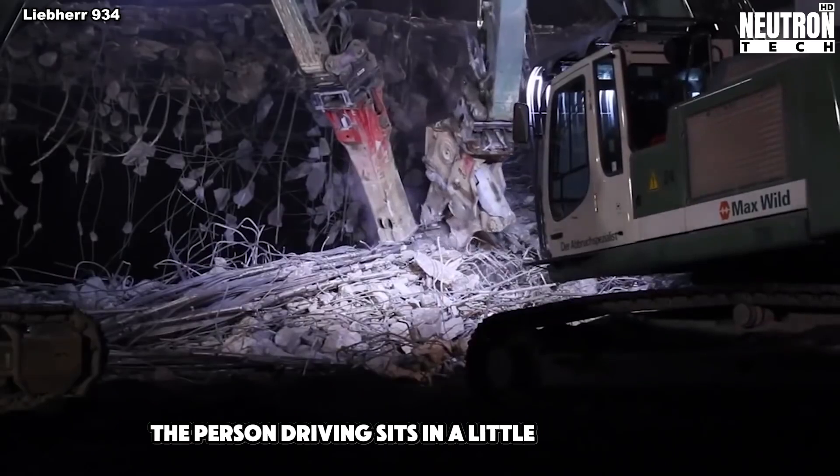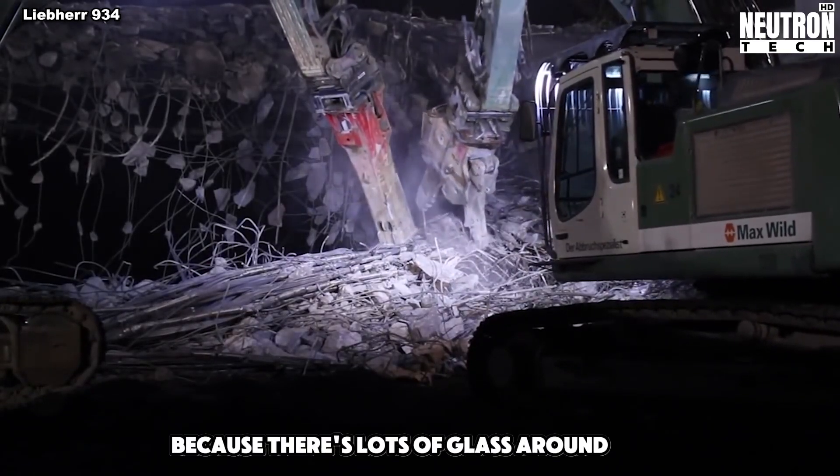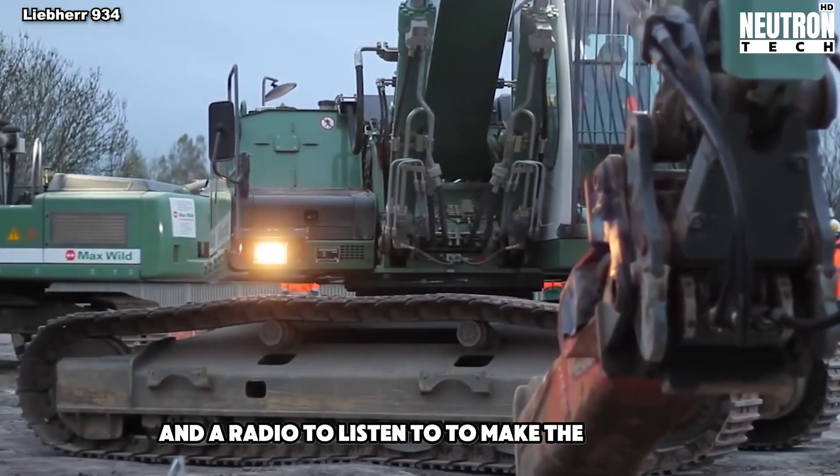The person driving sits in a little room called a cab. They can see really well because there's lots of glass around them. The seat is comfy and can move around. There's even a way to make the air cool or warm and a radio to listen to.